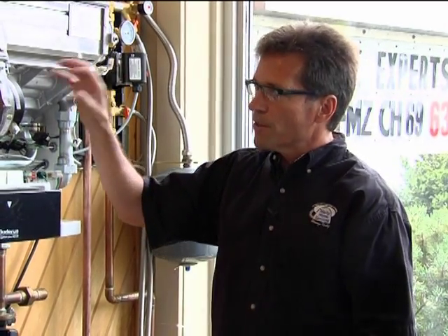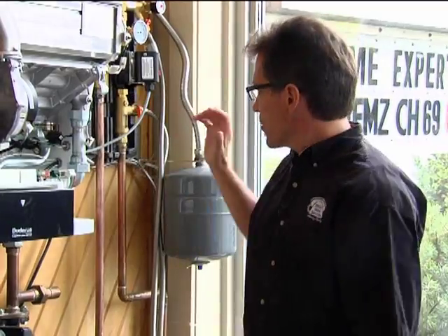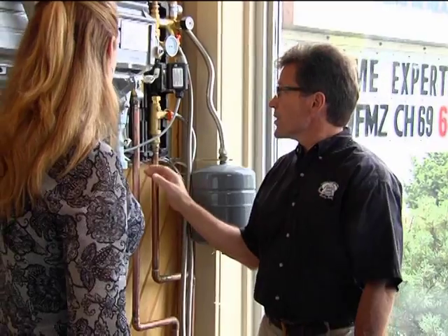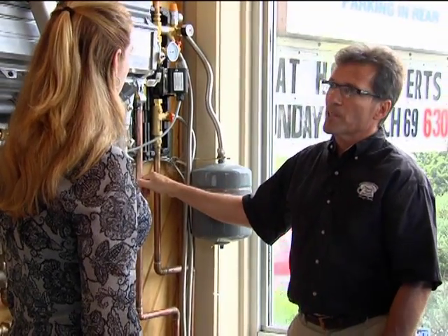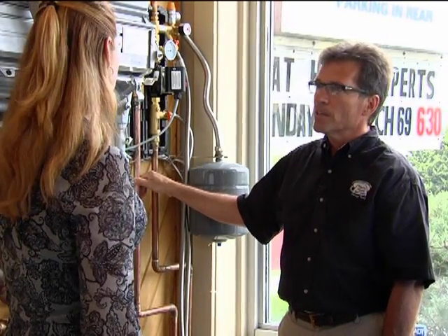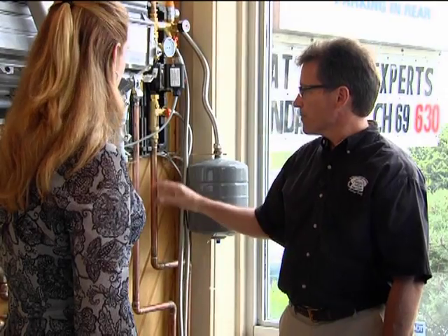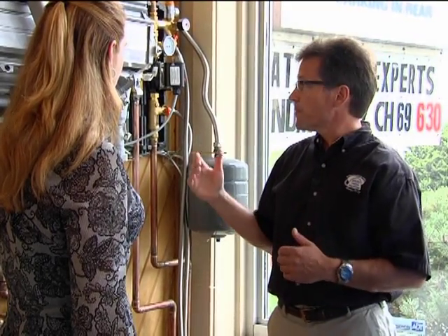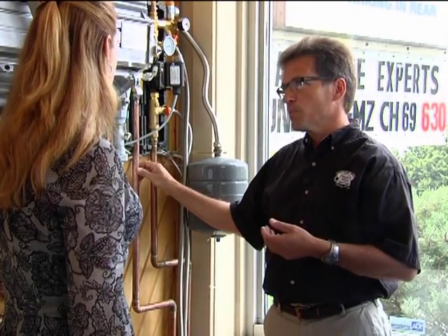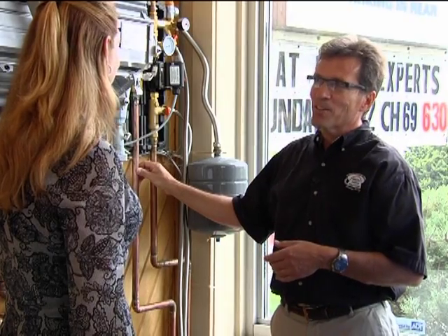What kind of maintenance do you need with this system? There are two separate systems. On the gas, you want to have it checked on a regular basis. On your solar system, there's an antifreeze solution that we'll be putting in here, and we want to test that maybe every couple of years to make sure it isn't breaking down or degrading in any fashion. You want to put a good solution in there because it's going to be stagnant over nights when there's no sun shining and it's sub-zero weather. So you don't want anything freezing — make sure you have a good solution system in there.